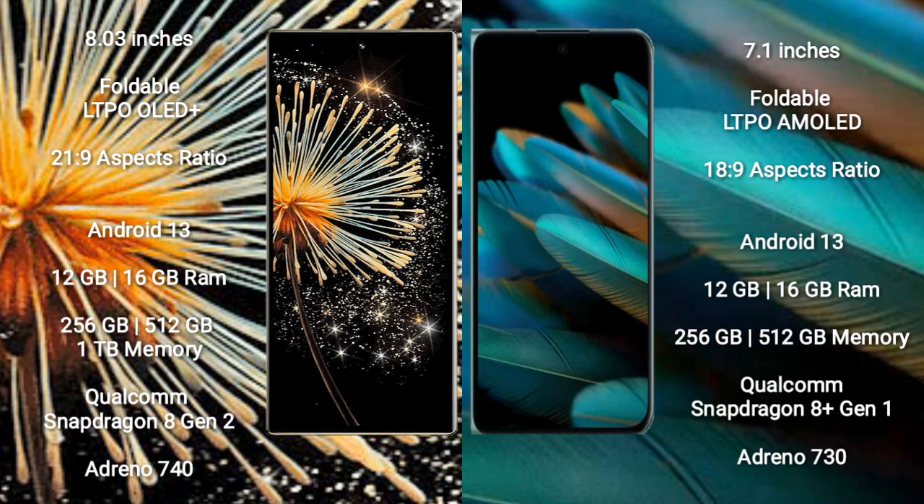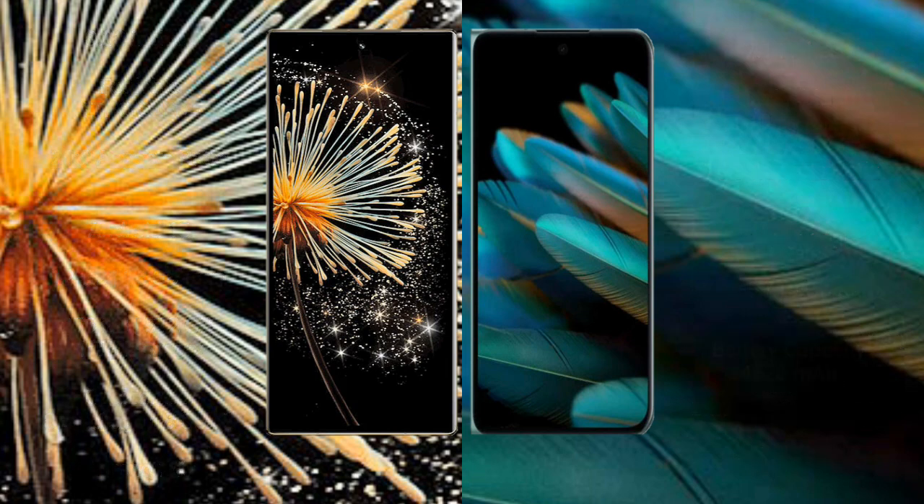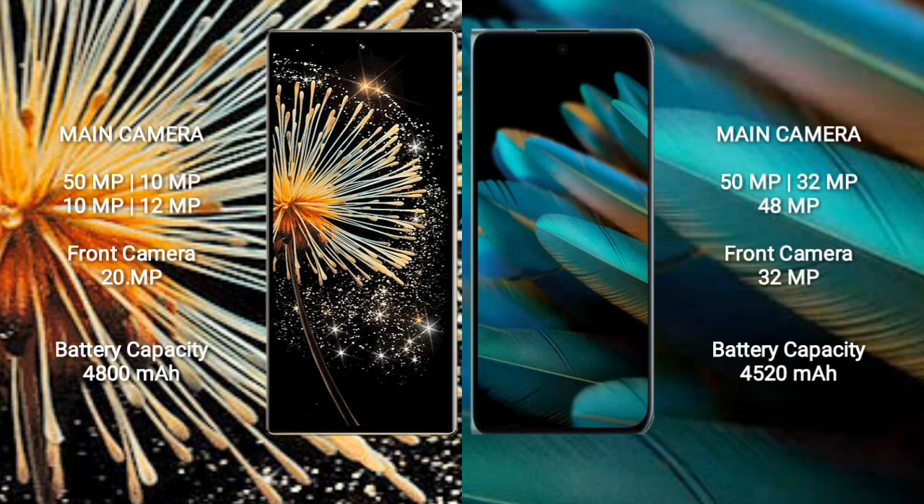Xiaomi Mix Fold 3 comes with 12GB or 16GB RAM, 256GB or 512GB or 1TB internal storage, a Qualcomm Snapdragon 8 Gen 2 processor, and Adreno 740 GPU. OPPO Find N2 comes with 12GB or 16GB RAM, 256GB or 512GB internal storage, a Qualcomm Snapdragon 8 Gen 1 processor, and Adreno 730 GPU.